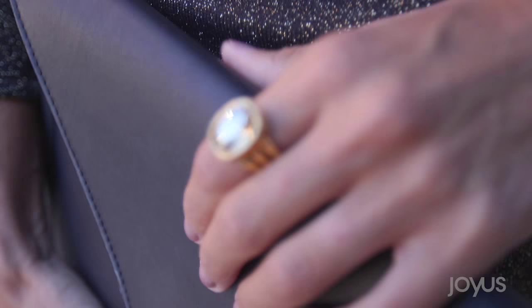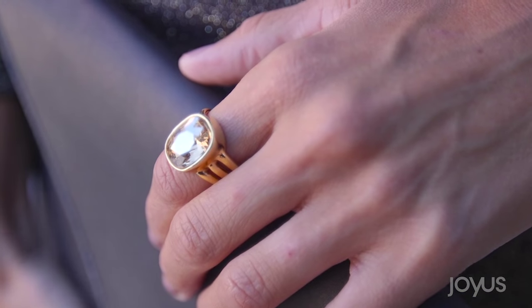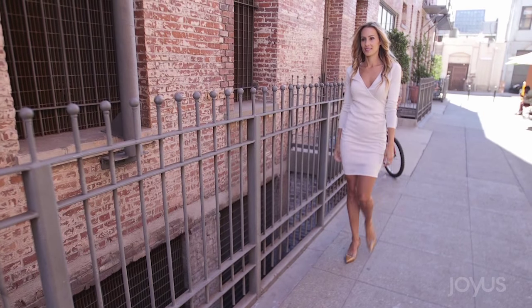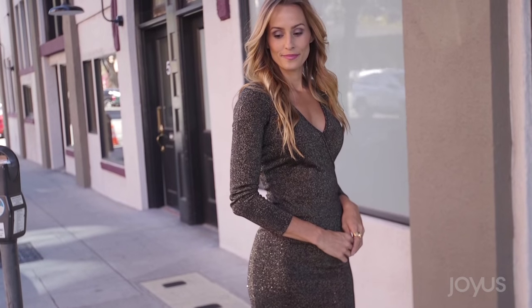It comes in two shimmering shades — white gold and black. Here's my styling tip: match the tone of the threading and keep your accessories simple. You don't want to overdo it — let the dress make a statement for you. Trust me, in this dress you'll look as good as you feel.